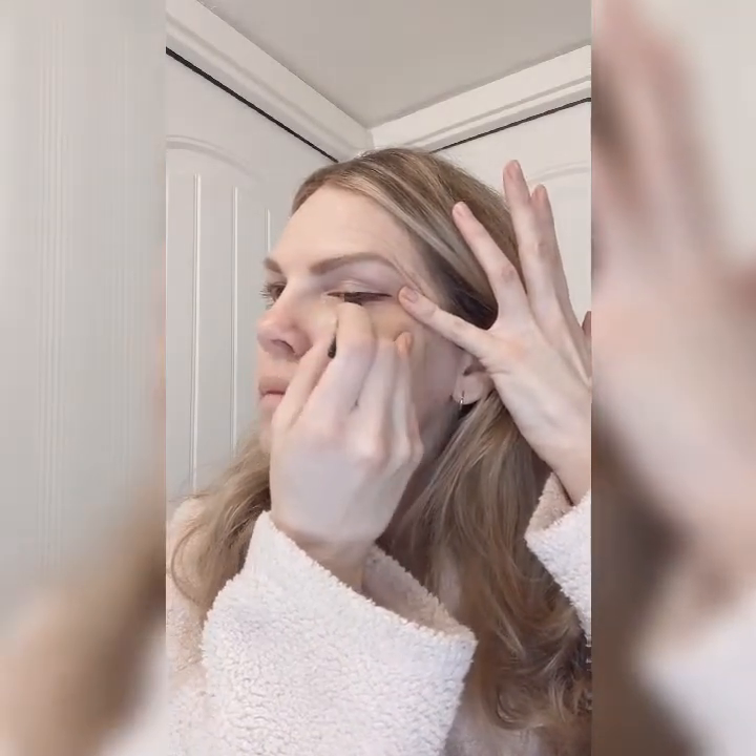This liquid eyeliner is great because you can build on it. You can create a winged look and use it more dramatically for evenings out or special occasions. But it can also be used for a day-to-day look because it has a very nice thin applicator, so you don't always have to have a deep, dark, heavy line.